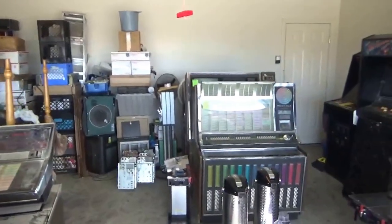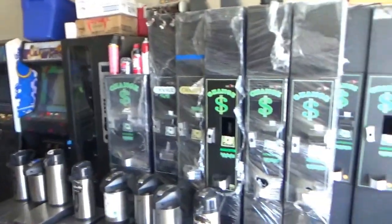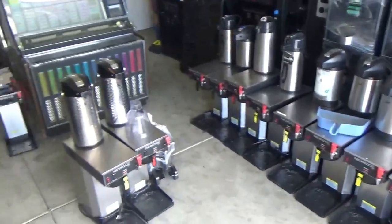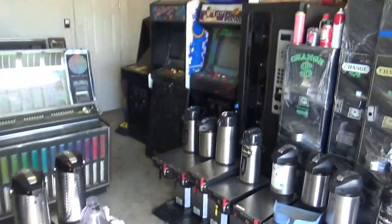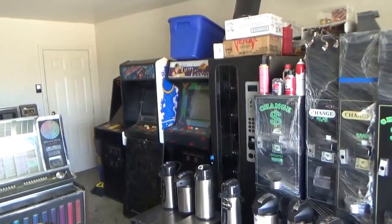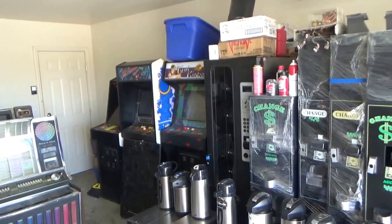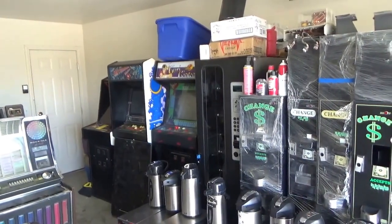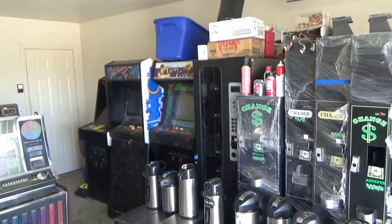Anyways, just a junk room — somebody may have interest in something here. Obviously we are in the coffee service business as well and we sell makers. But if anybody has any interest in any of this stuff, we are in Southern Nevada about an hour out of Las Vegas. Please let us know. Thanks so much — Nevada Arcade out.